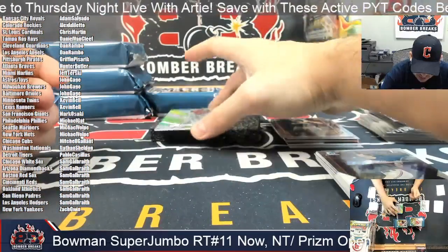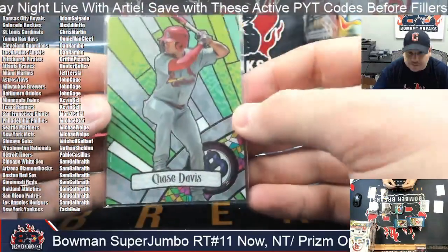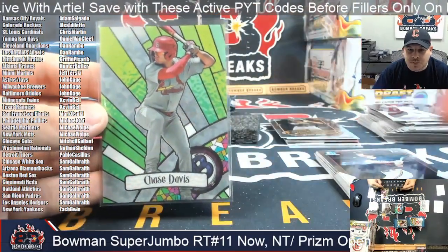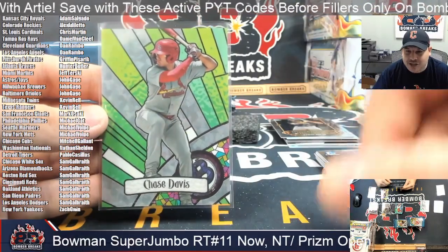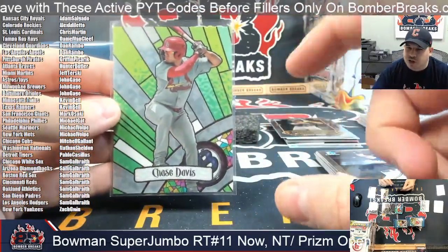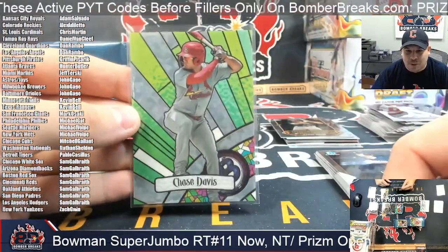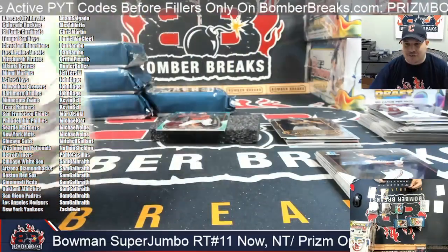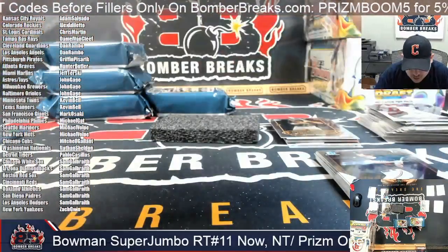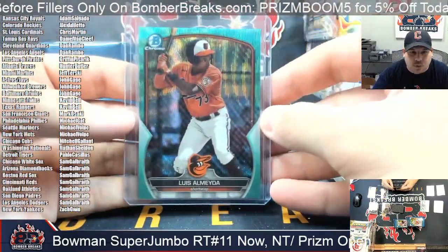We've got our first draft glass — that's Chase Davis, Chase Davis, St. Louis Cardinals. Fun fact I did not know: there are I believe nine draft glass cards, and if you put them all together they actually form a giant picture. Jacob Wilson of the A's is the middle piece. If anybody out there has bought a lot of Bowman and you've got all the draft glass — nine of them — you can put it together for what would be a pretty cool looking thing. It's Luis Almeida, 117 out of 125, for the Baltimore Orioles — John, that one is you.